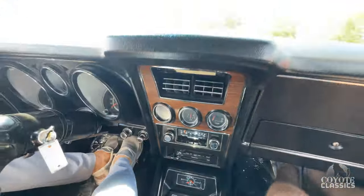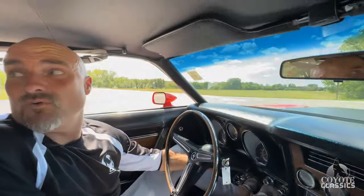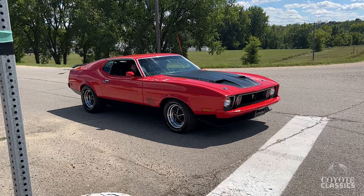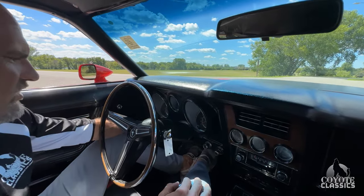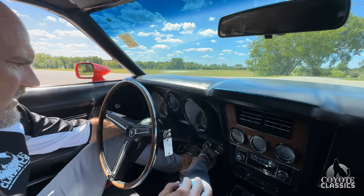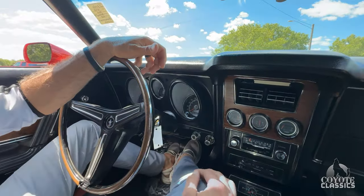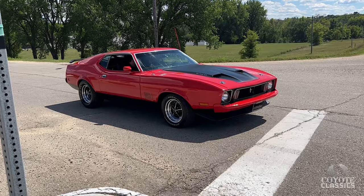That works nice. Dome light works, headliner's immaculate — just a nice car. Gas gauge works good. It does have a rear defrost as well, which is kind of neat, and that light comes on so I'm guessing that's working. The only thing that's not working right now is the factory tach, so we need to check into that and see what's going on.